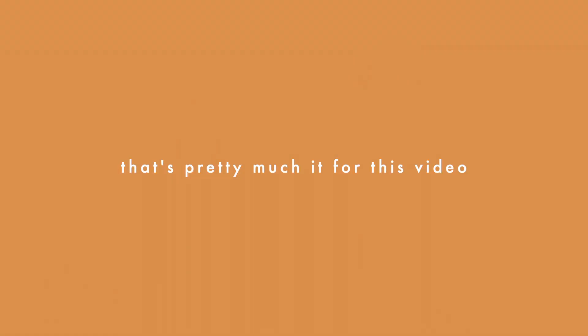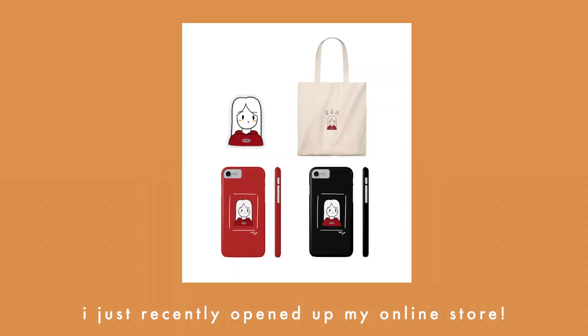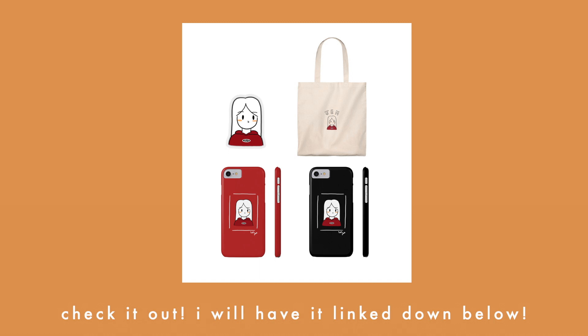That's pretty much it for this video. Thank you so much for watching. I just recently opened up my online store — check it out, I'll have a link down below. Let me know in the comments what you typically eat in a day.